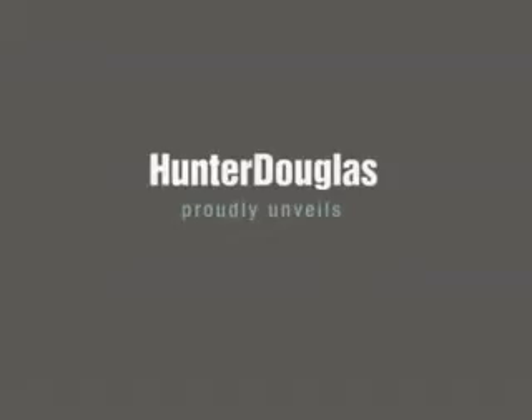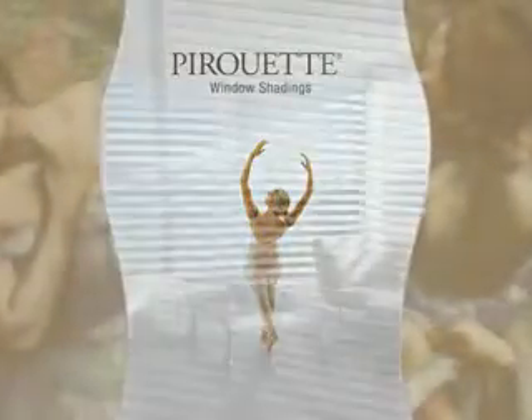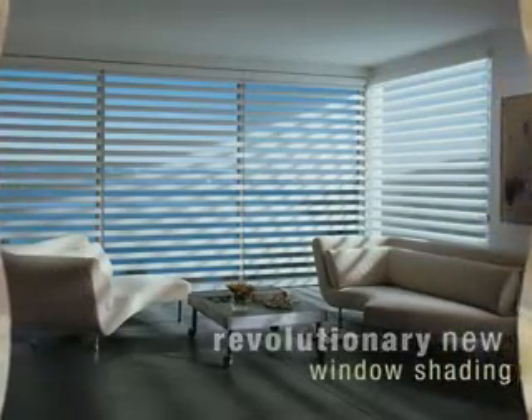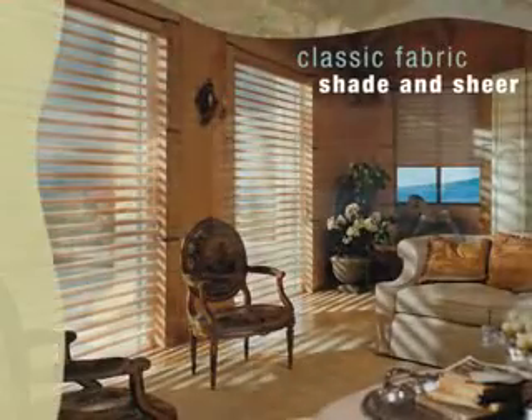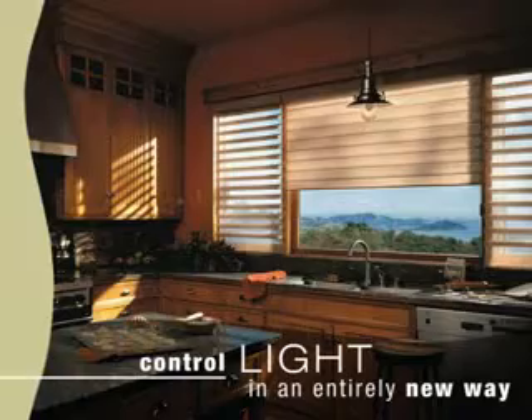Your life, your style. Now both can be enhanced as Hunter Douglas proudly unveils Pirouette window shadings. This revolutionary new window shading combines the personality and elegance of a classic fabric shade and sheers with the ability to control light in an entirely new way.